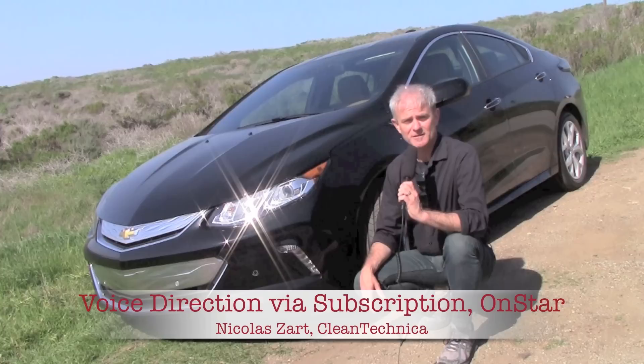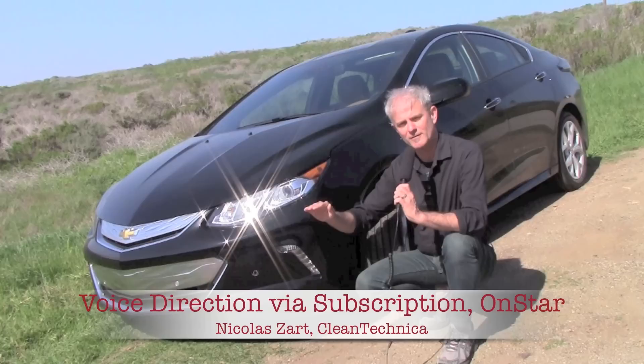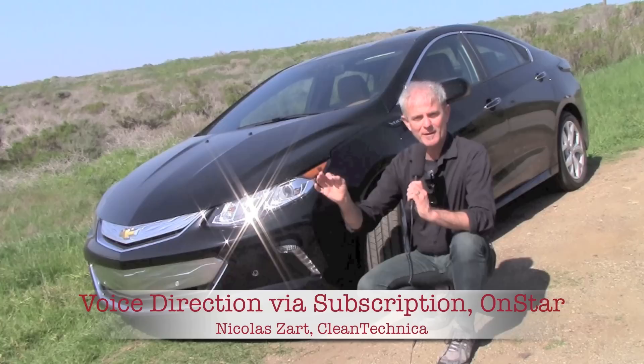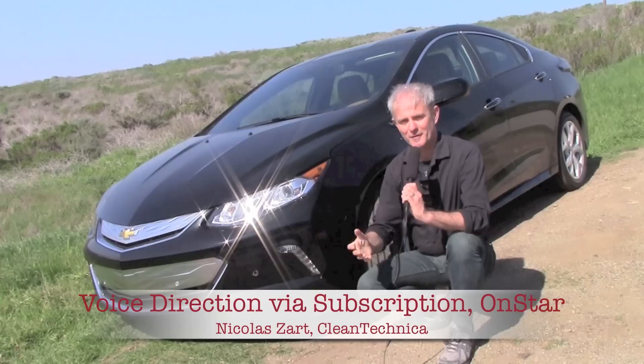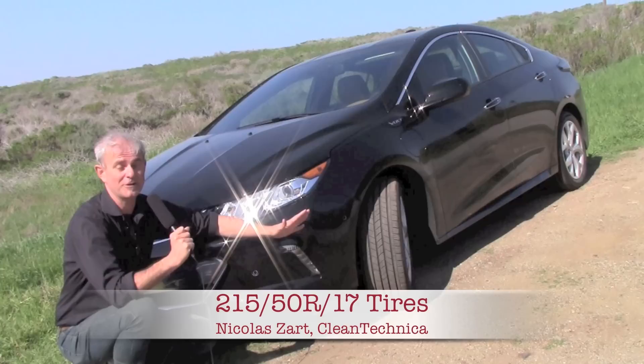The 2016 Volt has a lot of driving assistance. The lane departure works really well — driving up here it would definitely see the two yellow lines on one side and the white line on the other. If you veer off, which we did on purpose a little bit, it would gently bring the car back on course through a little resistance in the steering wheel. It was well done — not in your face, and that's one thing I really like about it.